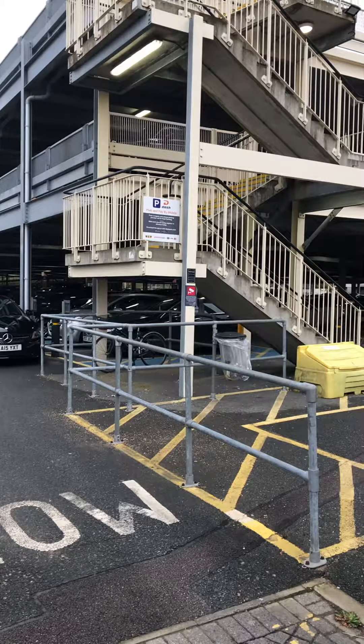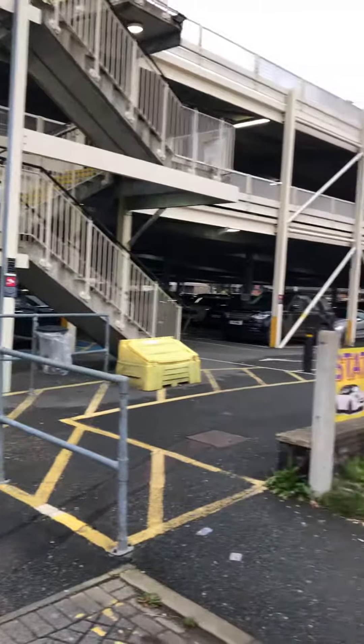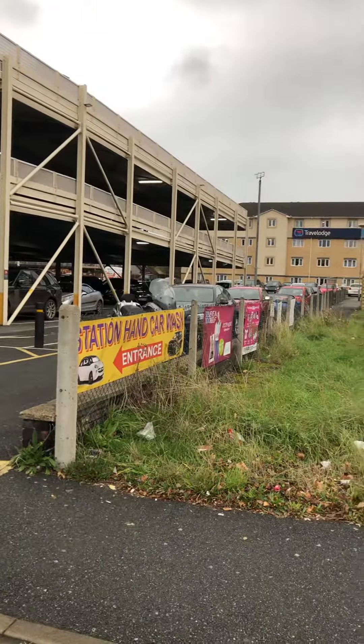We're now beyond the boundary of the car park and on the landlord's property — I'm in another premises now. Are there any signs that you can see that set out the terms and conditions? Those terms and conditions are not displayed clearly on the Dash app either.